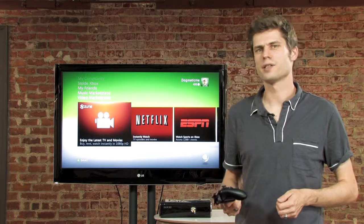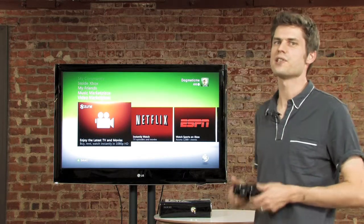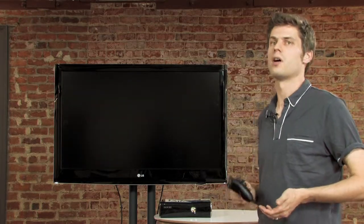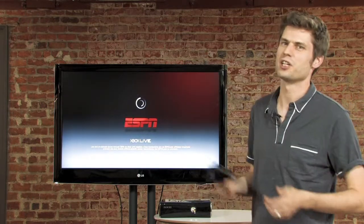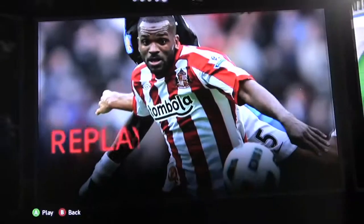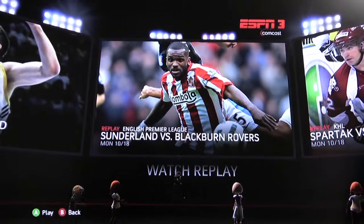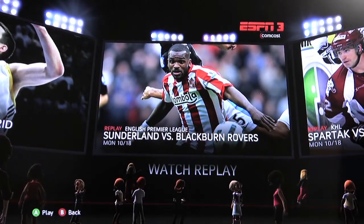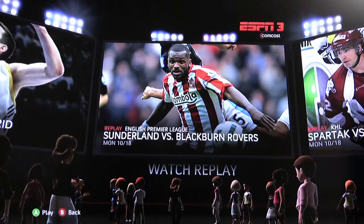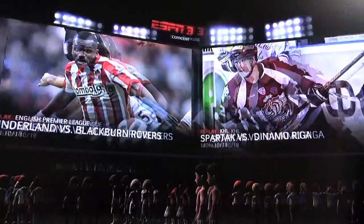Another source for content is ESPN3, which just recently got introduced on the Xbox 360. It's ESPN's broadband network, which means you can access live sports on your Xbox 360 on your big screen TV without actually paying for cable to get ESPN, which is pretty neat. It's starting up here right now, and you can see a couple of games that are archived. While we're taping this episode there's no live game going on, so unfortunately we can't show you live action right now, but we can tune in.